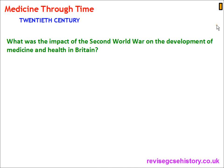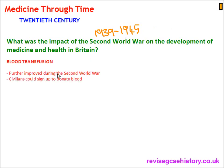What was the impact of the Second World War — from 1939 to 1945 — on the development of medicine and health in Britain? Blood transfusion was further improved during the Second World War, and civilians could now sign up to donate blood, giving us blood donors.